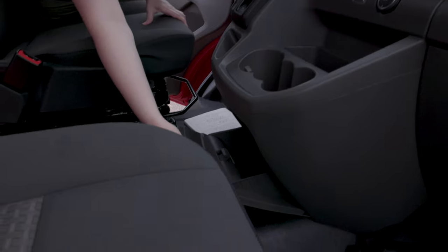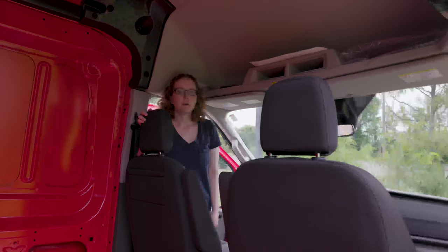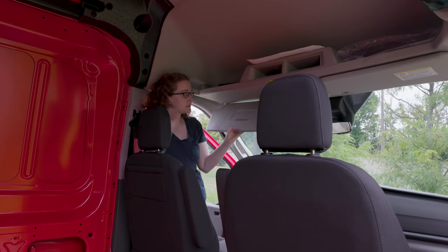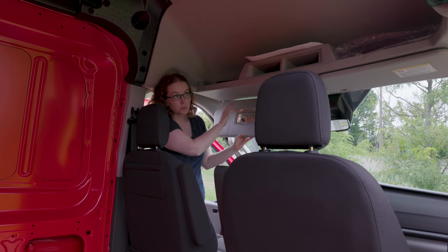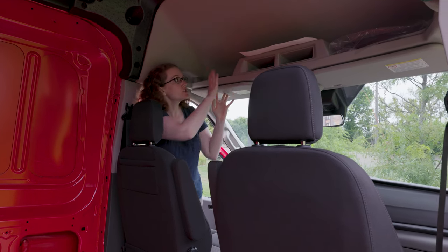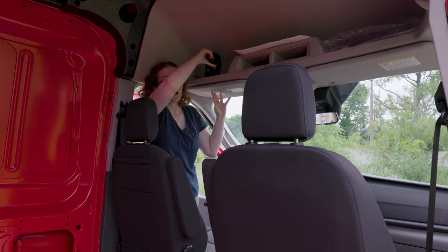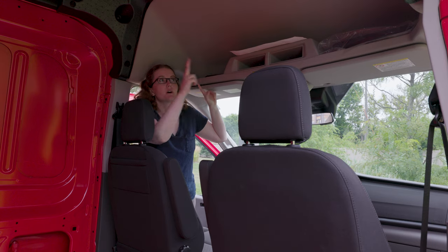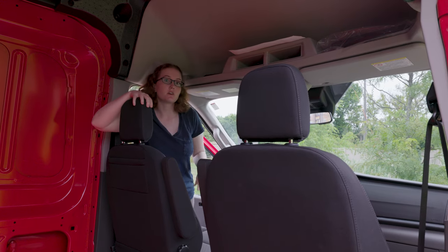There's also some storage underneath. The Adventure Prep Package added a shelf which has illuminated sun visors with a little mirror. This shelf isn't huge — it fits a water bottle and some sunglasses. We'll go over the dimensions of how you could potentially add a shelf here a little bit later.